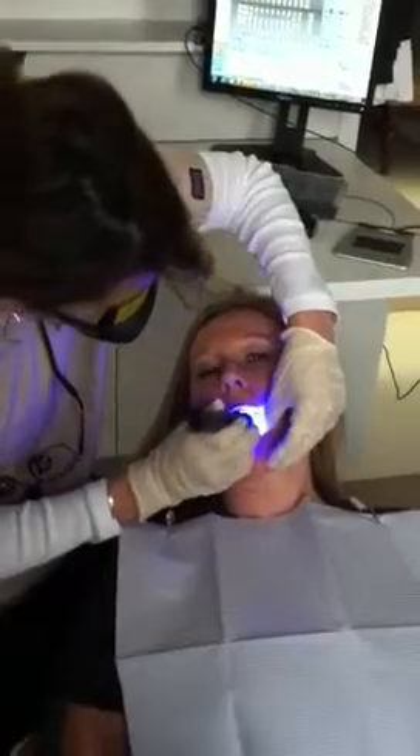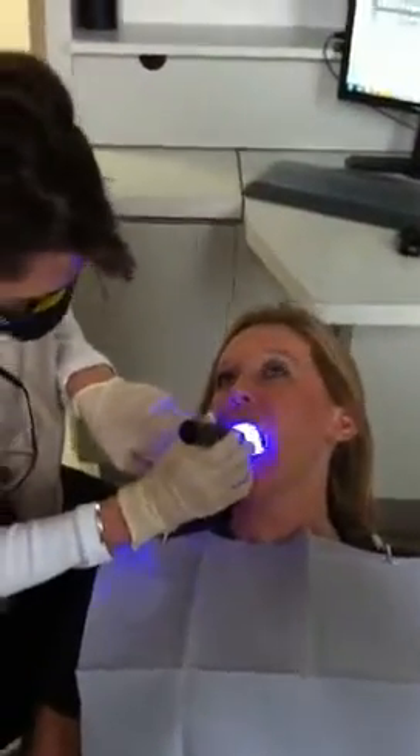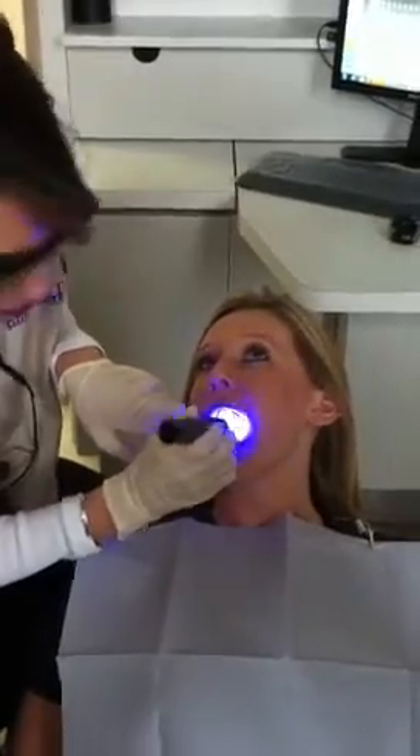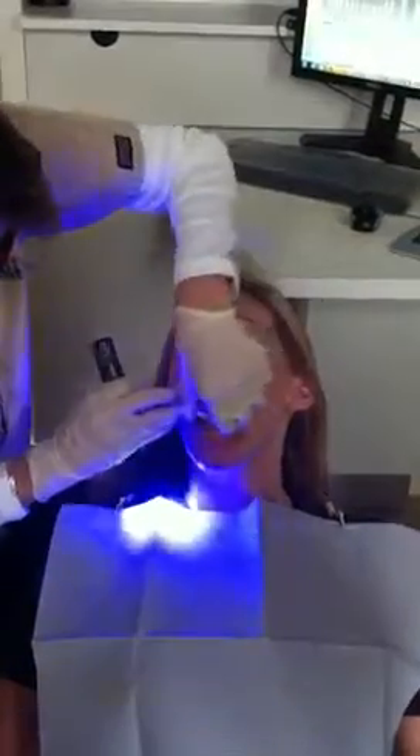Let me have you put your tongue on the roof of your mouth. Also, the tongue is the most prevalent spot for oral cancer. I'm going to have you stick your tongue out for me all the way. Very good.